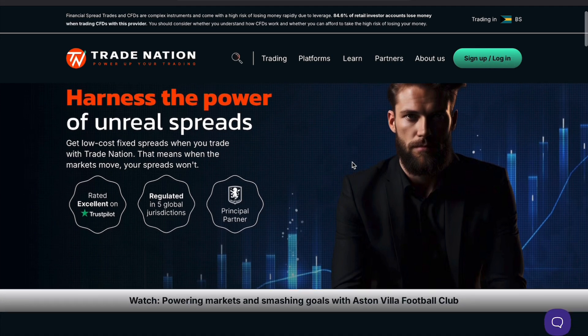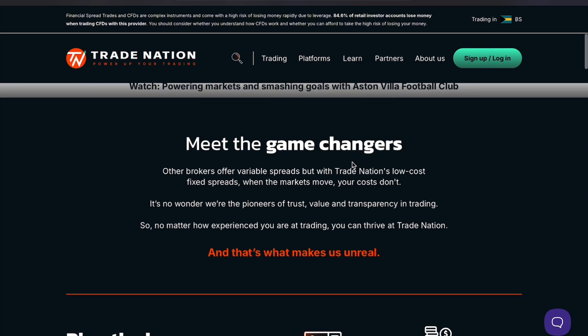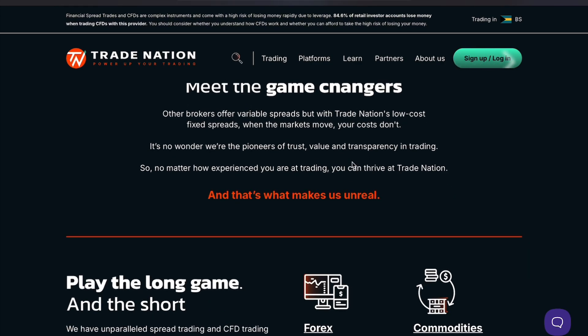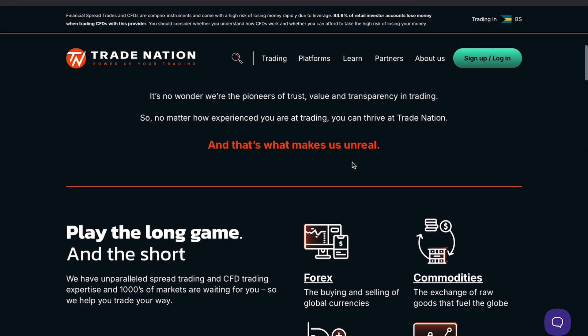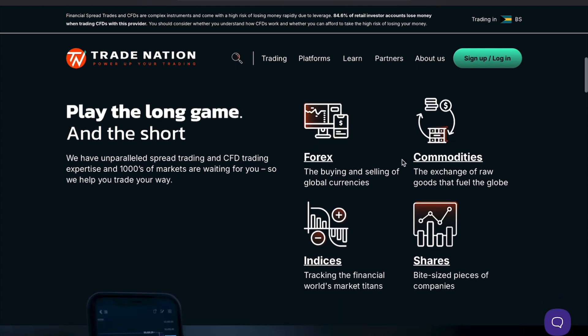Unlike many brokers, CoreSpreads focuses heavily on providing a straightforward, no-frills platform. While this simplicity is appealing for many, it might lack some advanced features that more experienced traders seek. Let's break down the services CoreSpreads offers.